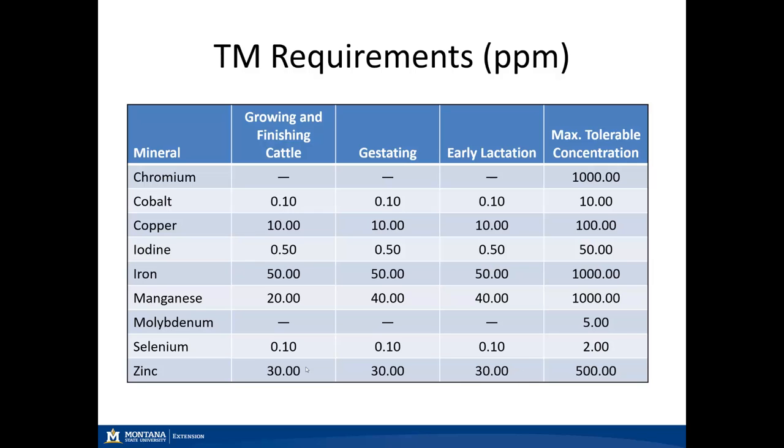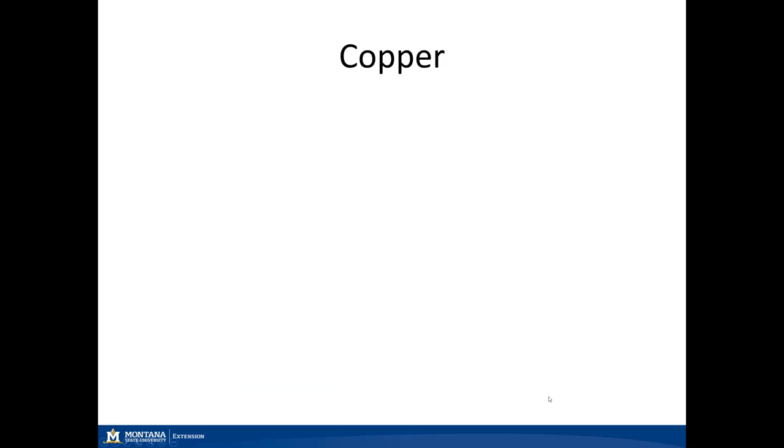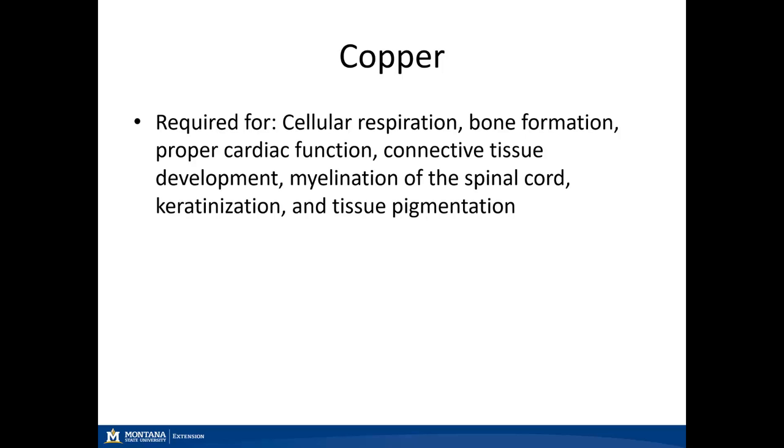Zinc also remains the same across all classes of cattle. Now looking at copper, several processes require copper. The big one is tissue pigmentation — the main deficiency sign we would see, as black-hided cattle tend to lose hair quality and that hair becomes red in color. There are other functions such as connective tissue development, cellular respiration, and bone formation. We can also see some joint problems in cattle with a copper deficiency.